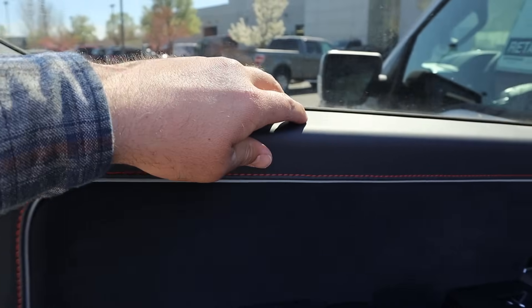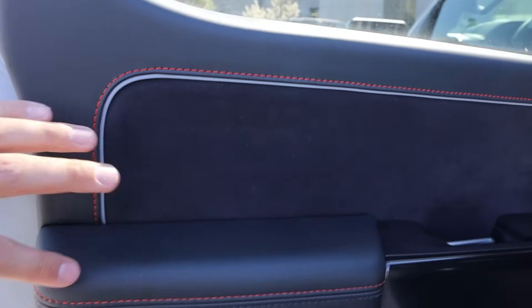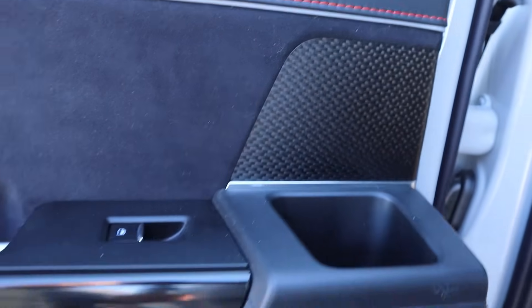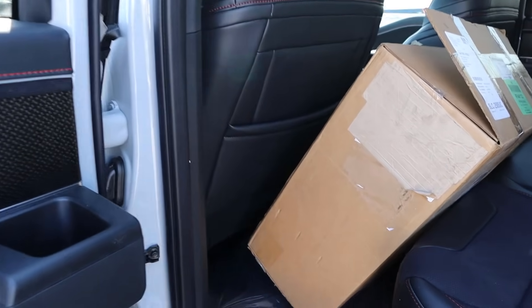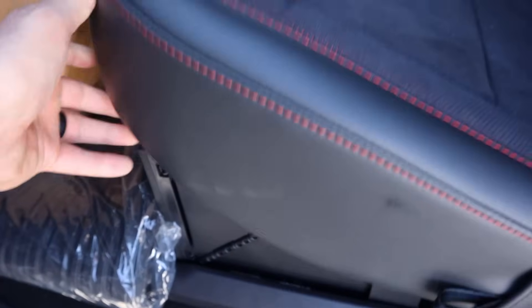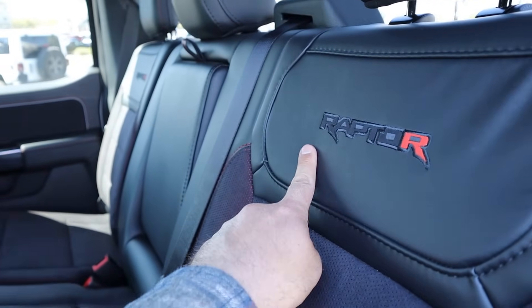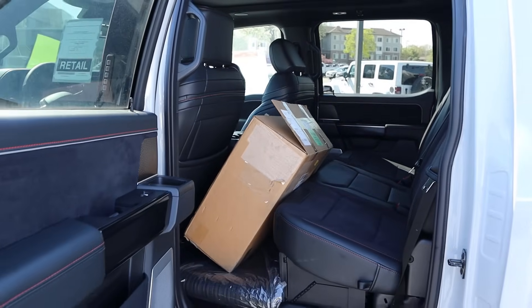Popping inside, the Raptor R gets nicer materials than the regular Raptor — soft touch trim throughout. The material quality overall just feels higher than the standard Raptor. There's a really cool carbon fiber print trim in here, and a speaker for the Bang & Olufsen sound system. This is the SuperCrew configuration, so you've got tons of legroom in the back along with under-seat storage. With the Raptor R you get Alcantara seats with orange accent inside the seat itself and the Raptor logo. It's a really practical passenger cabin.